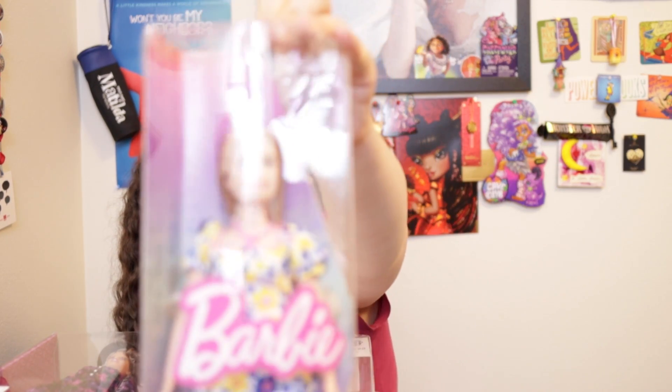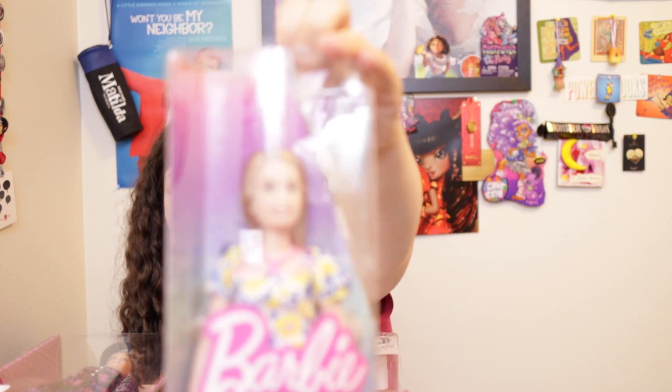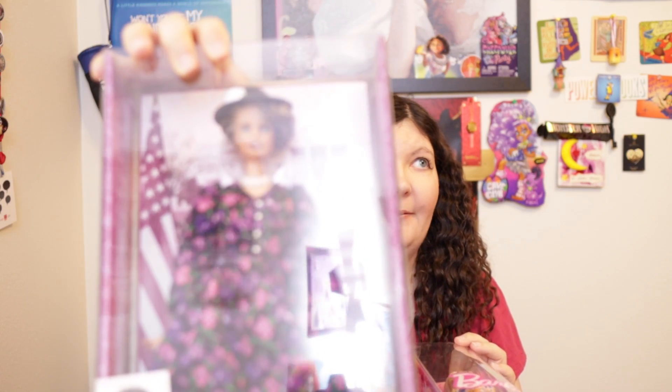Barbie prices have gone up across the board — Fashionistas used to be $8.99 or $9.99, now they're $10.99. The skateboarding Barbie was about $18 in 2020; she'd probably be $22 or $23 now. In my opinion, the only Barbies really worth their price are the Fashionistas and the Inspiring Women dolls — especially if it's a person you really admire. I'm still kicking myself for not getting the first round of Inspiring Women, because they all go for so much now.